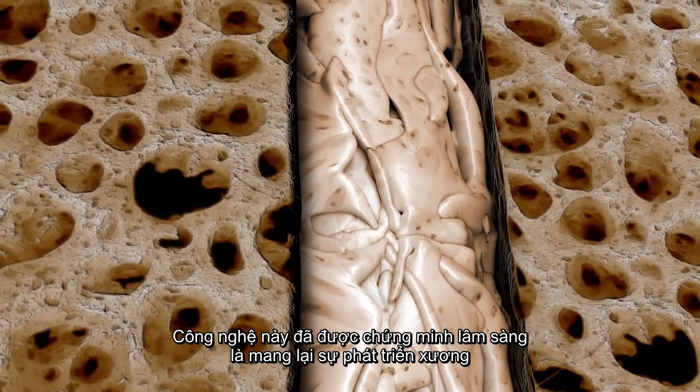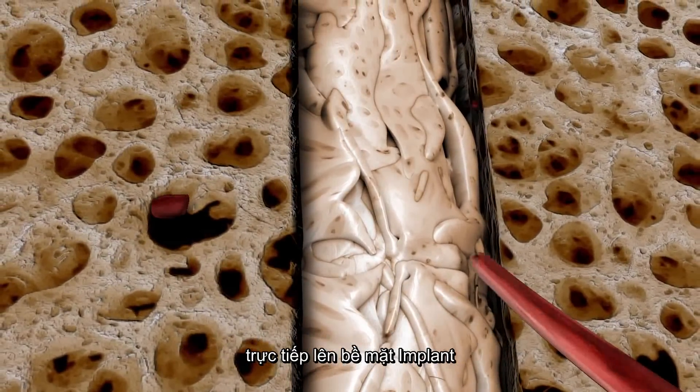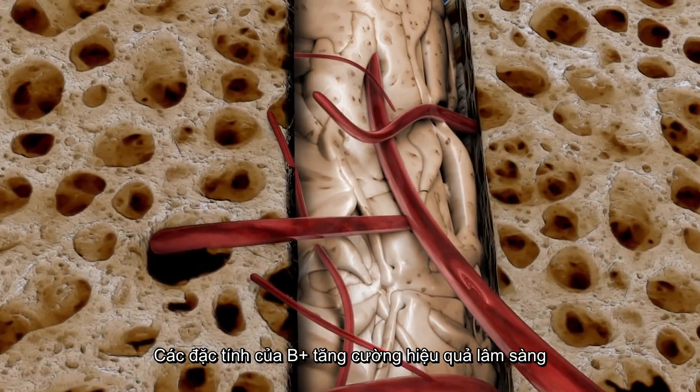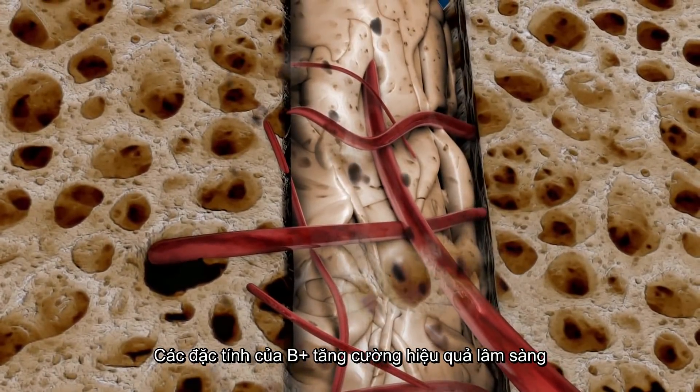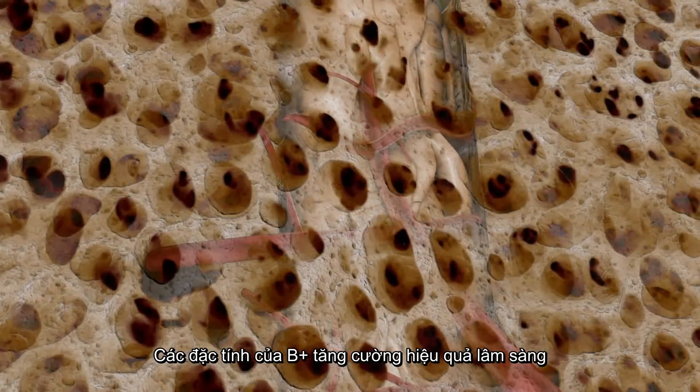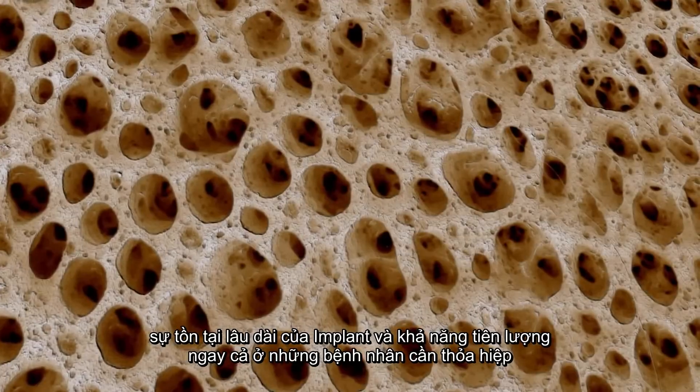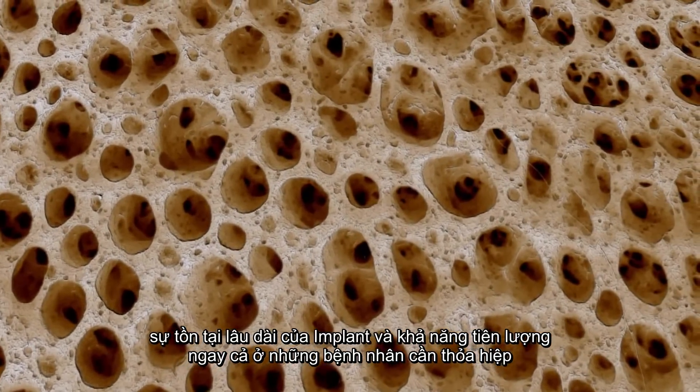The technology has been clinically demonstrated to result in visible bone growth directly on the surface of the B plus implant. The characteristics of B plus promote enhanced clinical performance with the possibility for accelerated osseointegration and longer-term implant survival, allowing predictability even in compromised patients.